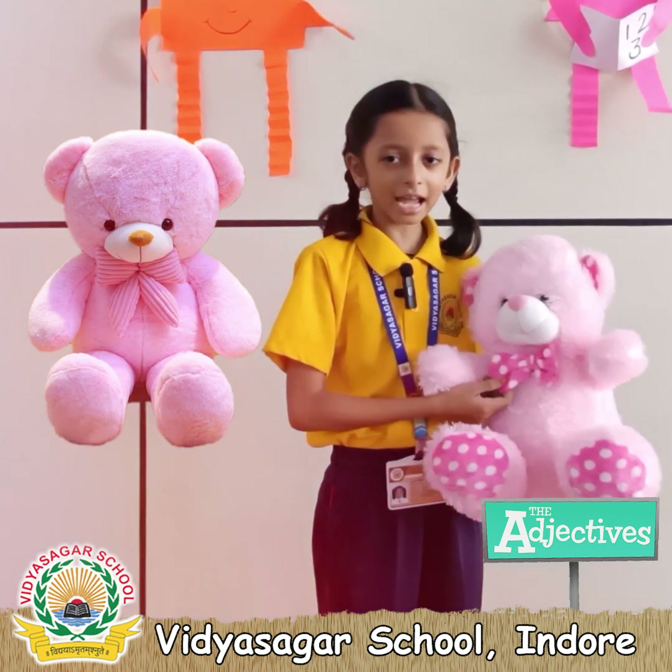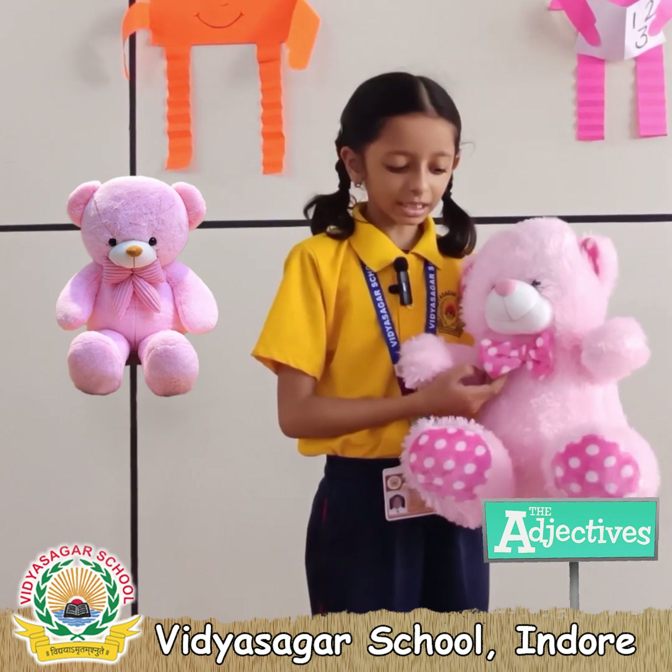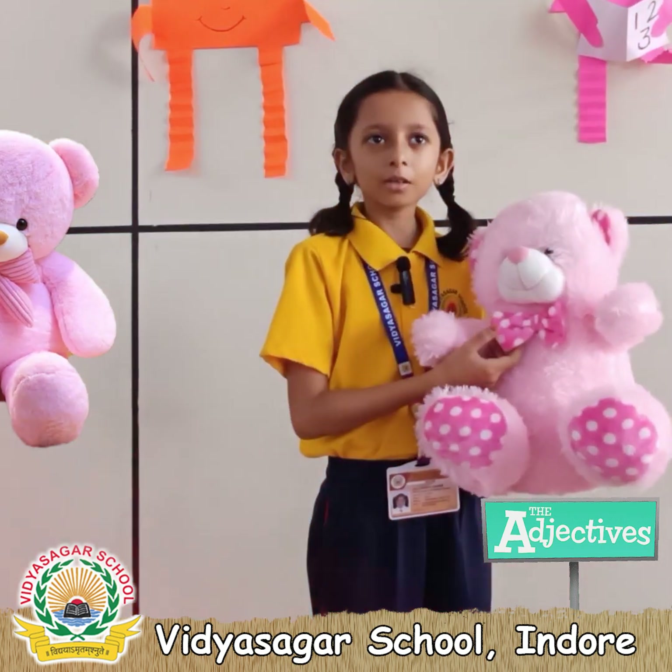I have a cute teddy. It is pink in color. It is very pretty. It is wearing a pink bow.